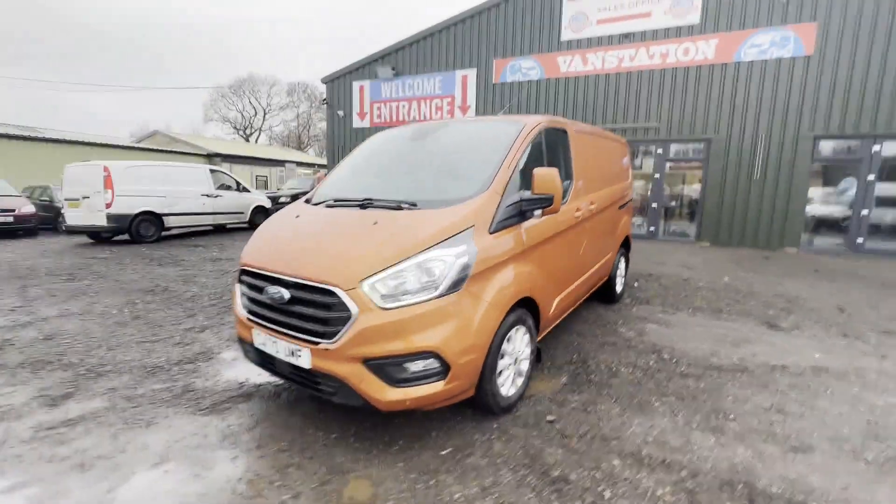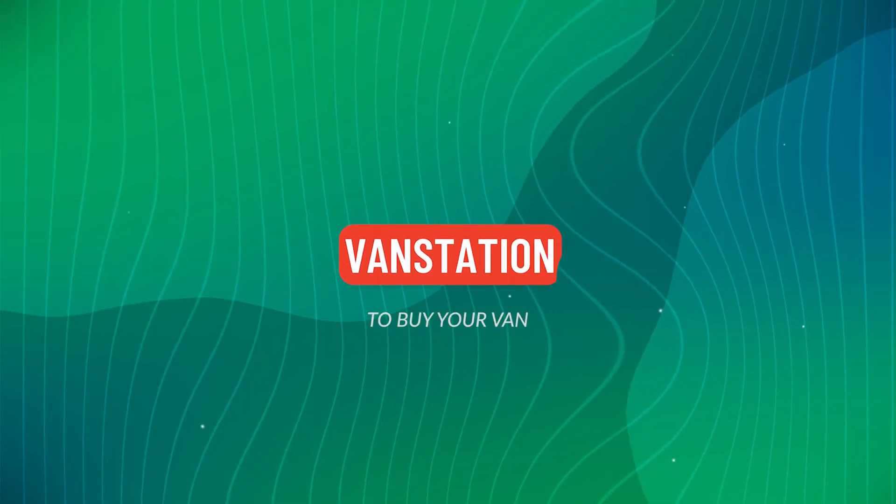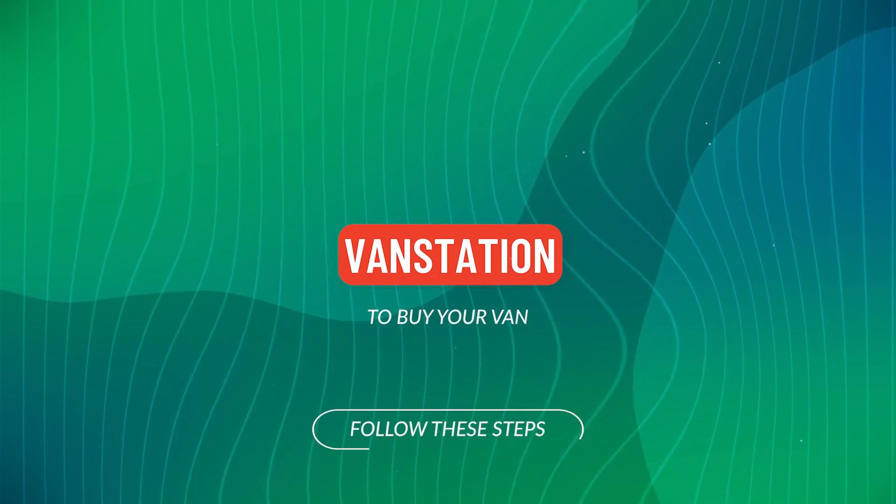Alternatively, call or WhatsApp us on 07401 199 7.